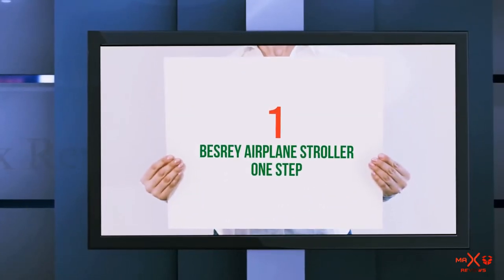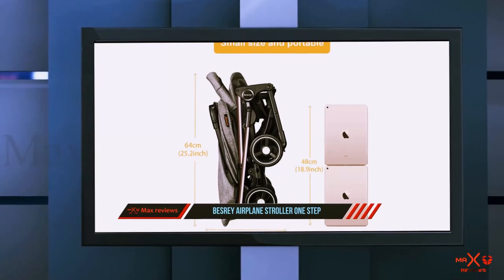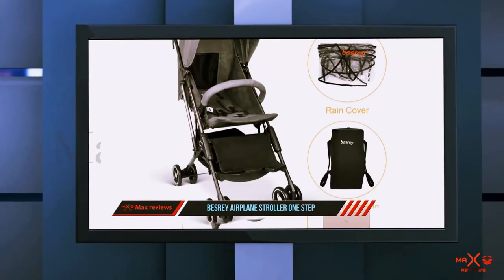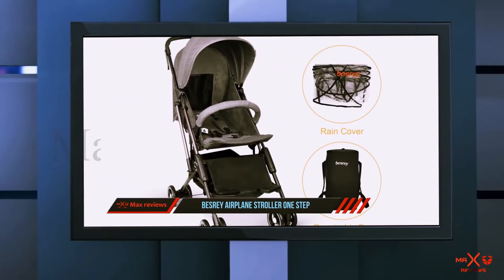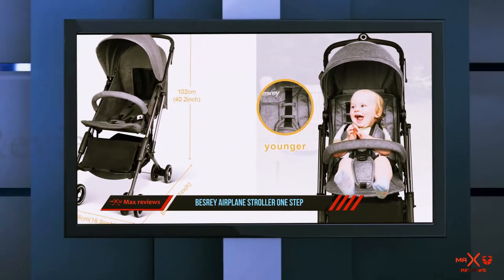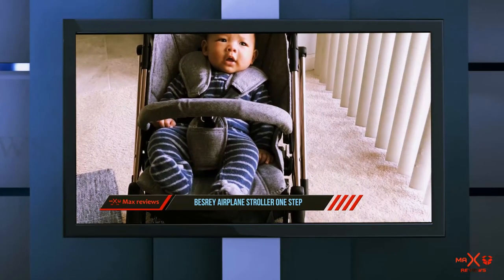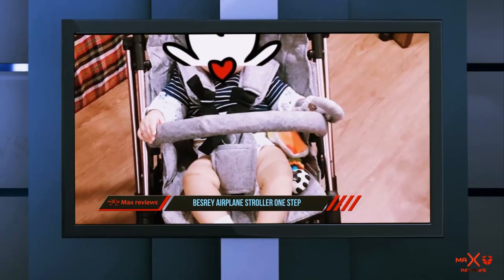And number 1 on this list: the Bisra E Airplane Stroller One Step. Specifically designed for traveling, it can be used for children aged 6 to 36 months and has a unique two-fold design that allows it to pack up into itself. The stroller can easily fit into the overhead bin and has an exterior case that can tuck away into a pocket. Other features include 360-degree swivel wheels for easy maneuvering and a locking mechanism to secure the stroller when not in use. There's also a five-clasp seat belt to secure little ones in place and a large canopy to protect from the sun.